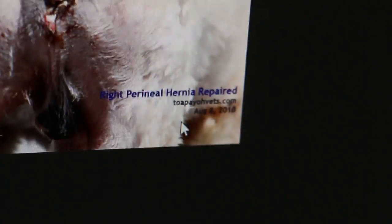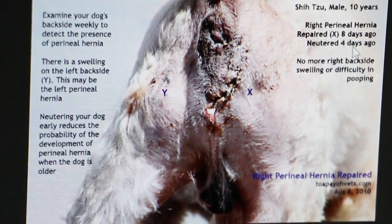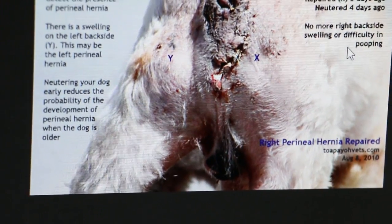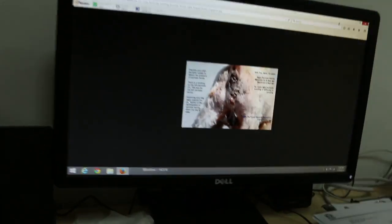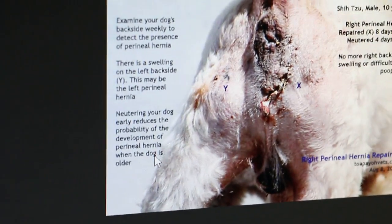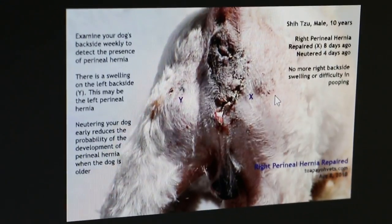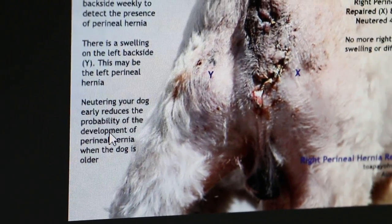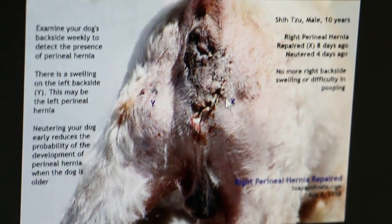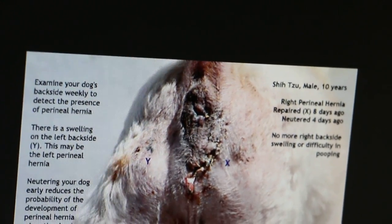The final picture shows the repair was successful. The dog was also neutered four days later, and after that there was no problem urinating or passing motion. Neutering your dog early reduces the probability of developing a perineal hernia when the dog is older. If you don't want your dog dying under anesthetic or paying a lot of money for a long operation, neuter your dog when it's young — maybe six months to one year old. Neutered dogs very rarely develop perineal hernia.